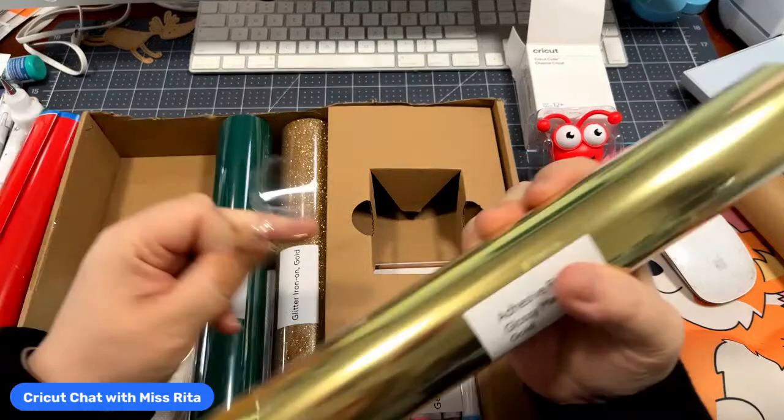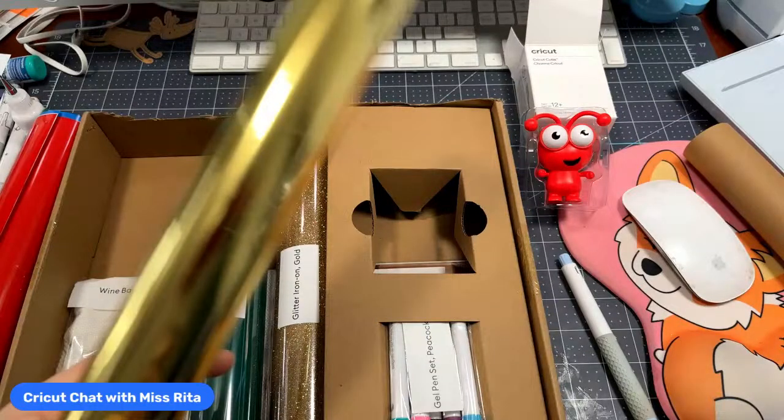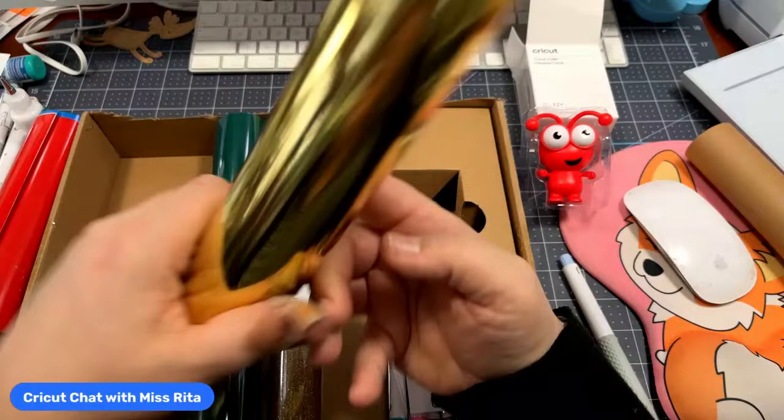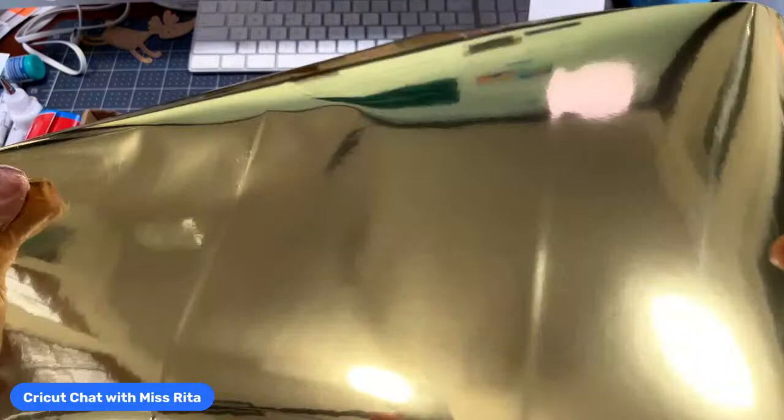You guys, if you attended this morning's class, we were singing a song at the end. I'm sorry, I'm a little frozen — I don't know why. Anyway, the next item is this gorgeous gold vinyl adhesive foil, and you get 24 by 48 inches of it. I can think of a lot of Christmas-type cards we could make with that.